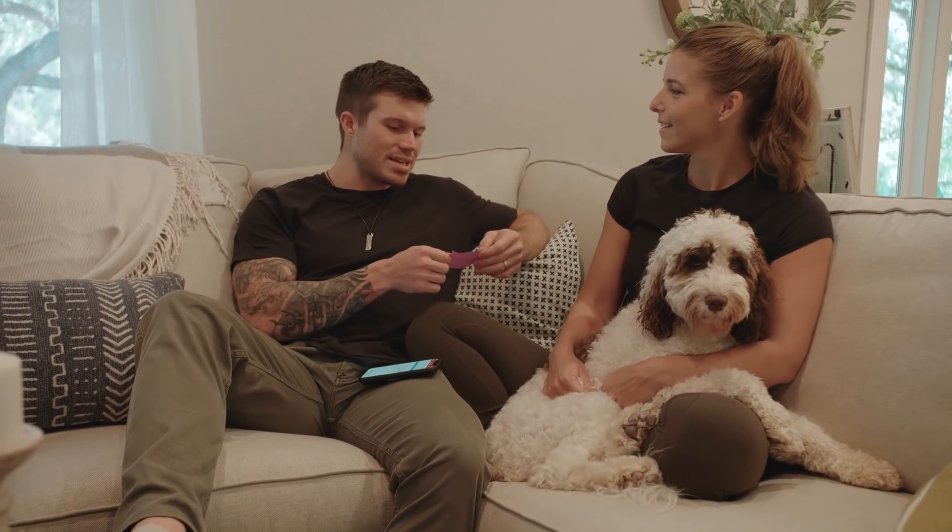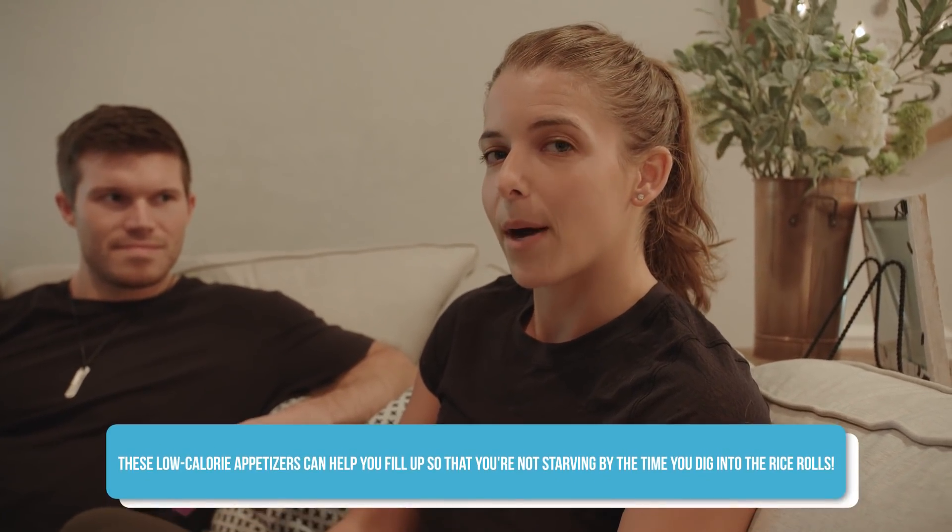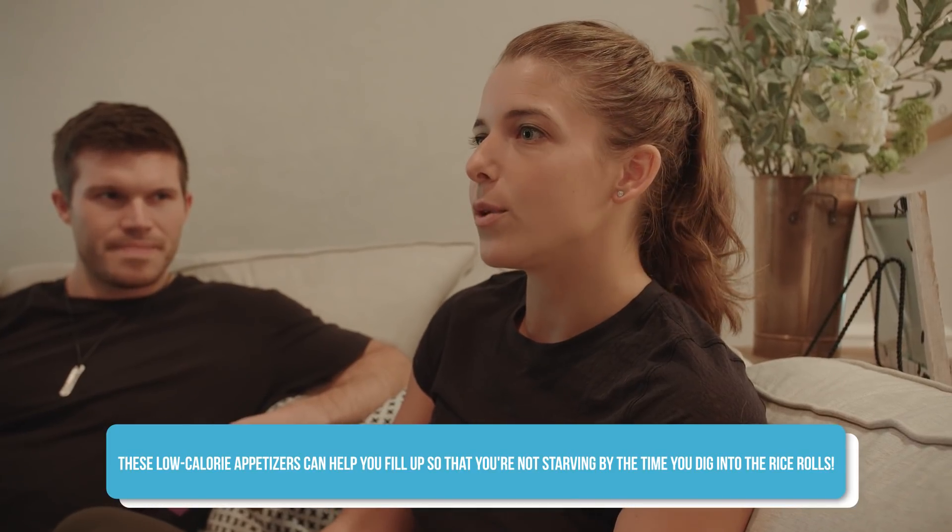We've got some seaweed salad, shishito peppers, ceviche, bluefin tuna, and three rolls. We're getting a couple appetizers that are just gonna be simple — nothing deep-fried. You could get tempura vegetables or shrimp, spring rolls, egg rolls, fried anything — but we're not gonna do that. We're starting off on a really good foot with seaweed salad and edamame beans, which are lower in calorie and honestly delicious. I love seaweed salad — I feel like I could put it on anything.